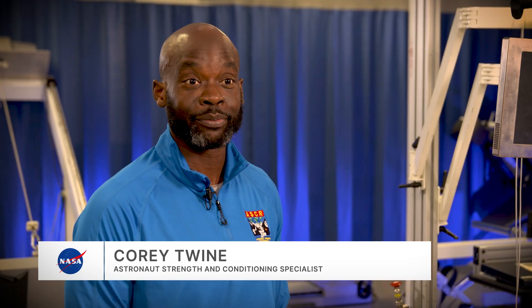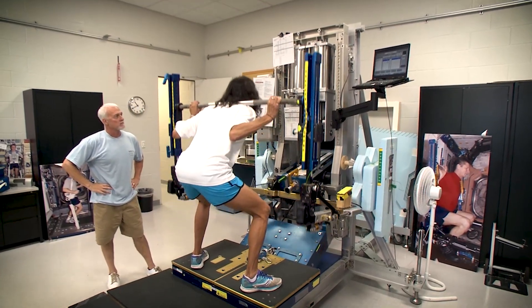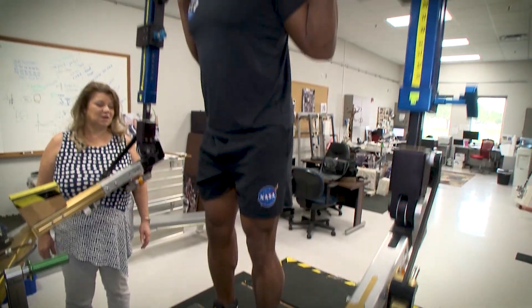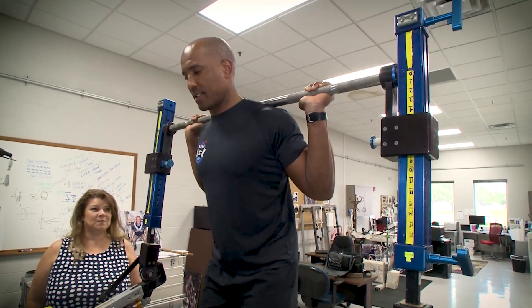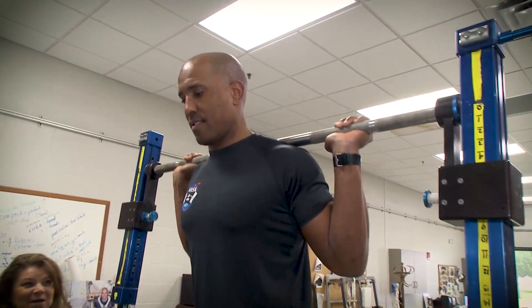My name is Cory Twine and I am an astronaut strength and conditioning specialist here at Johnson Space Center. My job here at NASA is to train the astronauts physically so they are ready for spaceflight. Spaceflight is pretty stressful — it's stress on the body — and because of that, astronauts have to be in really top shape and physically fit in order to go to space safely.